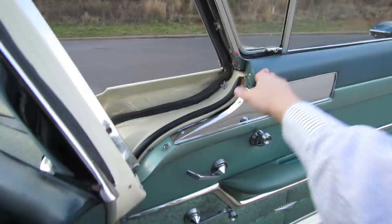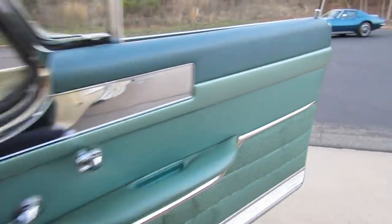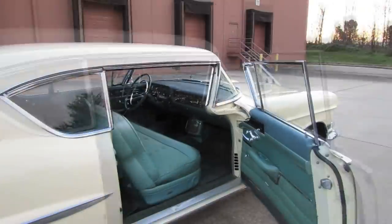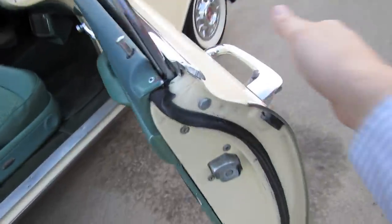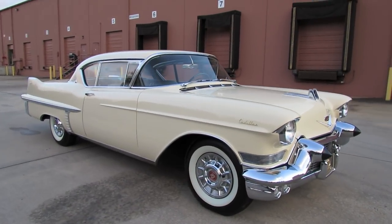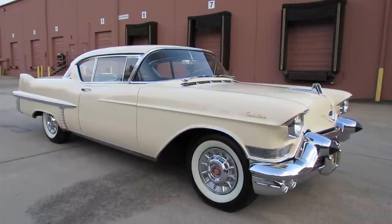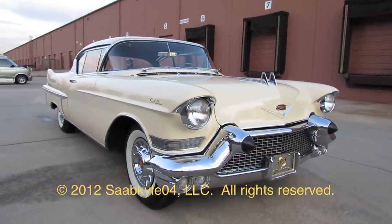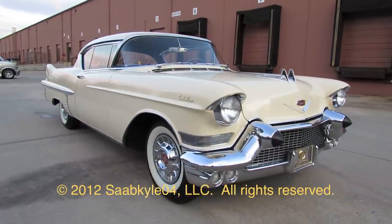Indeed, a timeless American classic. Beautiful body lines, sumptuous luxurious interior, as well as just an overall look that definitely demands attention. Well guys, I hope you enjoyed this in-depth tour of the 1957 Cadillac Series 62 Coupe. Be sure to stay tuned next time — there's a lot more where that came from. Take care everybody.